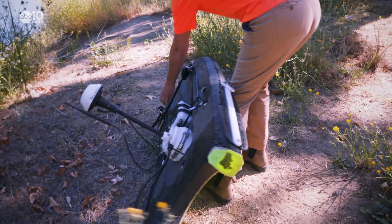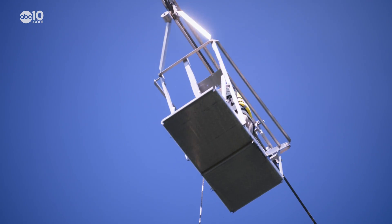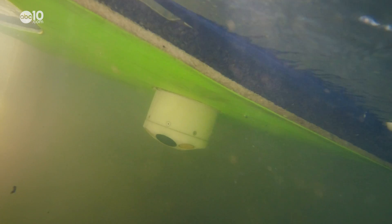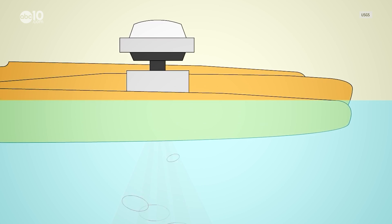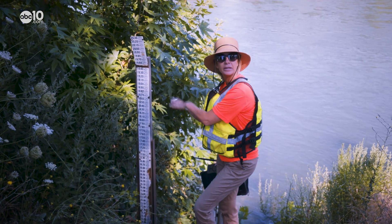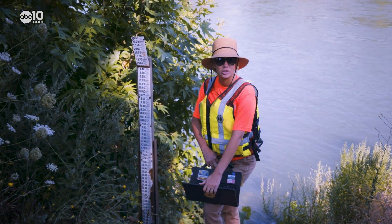Rivers change direction and depth all the time. To see how much the river has changed and to get an accurate reading, John drops this complex water flow recorder — which looks like a robot boogie board — into the Sacramento. Then Corey checks the data from the recorder with all the gauges. We're calibrating the elevation and also measuring the discharge.